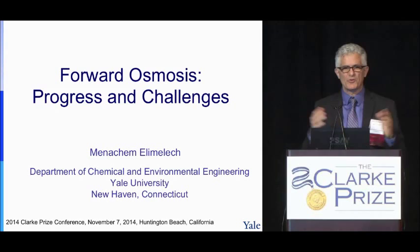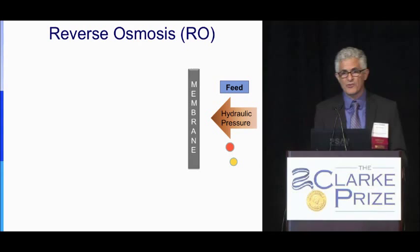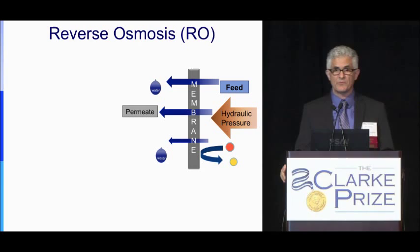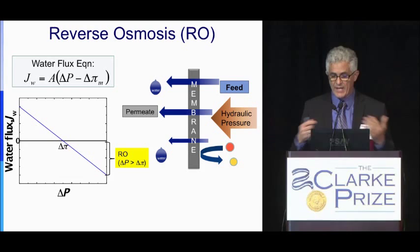I assume that some of you do not know what forward osmosis is, so I will try to explain it. The best way is to start with reverse osmosis, which we all know. In reverse osmosis, we have a semi-permeable membrane and a saline feed solution, and we apply hydraulic pressure to the saline water to increase the chemical potential of the water, so the water will flow in that direction and we can get desalination.